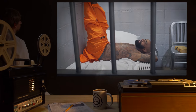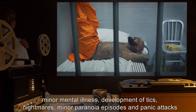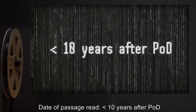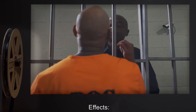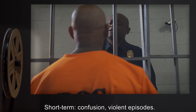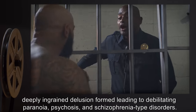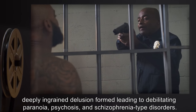Long-term effects for passages less than two years after the POD include development of tics, nightmares, minor paranoia, episodes and panic attacks. Date of passage read less than ten years after POD: short-term confusion and violent episodes; long-term, deeply ingrained delusion leading to debilitating paranoia, psychosis, and schizophrenia-type disorders.